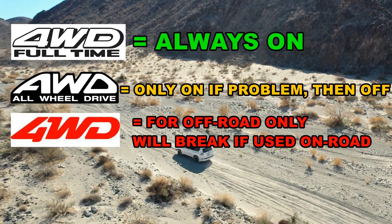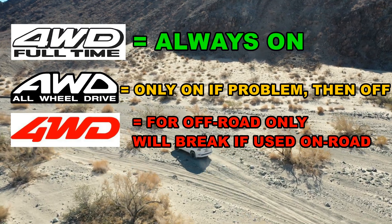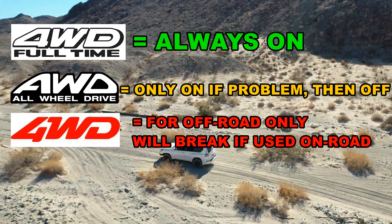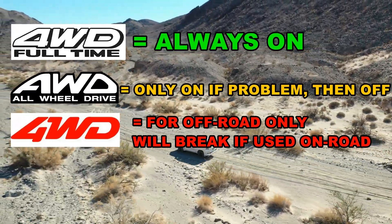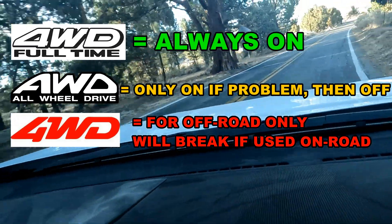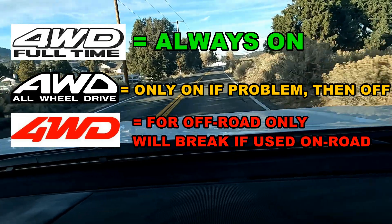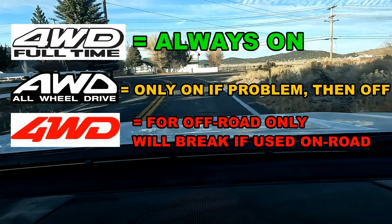So let's discuss the details. Full-time four-wheel drive always has all four wheels spinning. You can use it on dirt road or you can use it on pavement — it defaults to that position and you can just drive both on and off-road with all four wheels spinning.